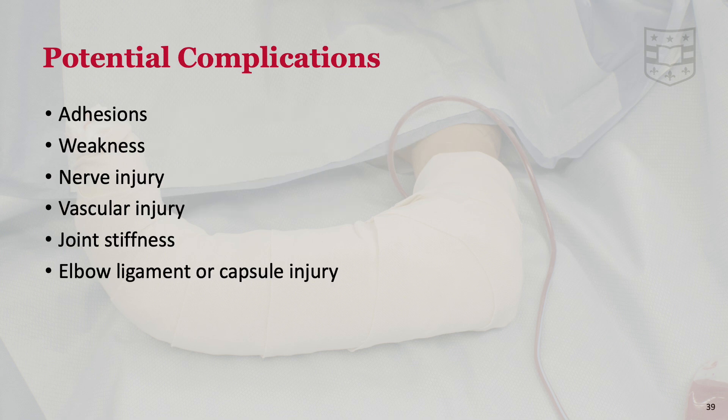The flexor origin slide, like any surgical procedure, has the risk of complications. Adhesions may form, restricting movement and reducing the efficacy of the surgery. Weakness may develop from prolonged immobilization or excessive release of the flexor mass, which may result in reduced grip strength. Operating around the median and ulnar nerves carries risks; neuropraxia and even permanent nerve injury is possible, and neuroma formation can occur at repair sites. Vascular complications, while less common, can occur, including hematomas and ischemia. Joint-related complications are also possible, including instability due to damage to the medial collateral ligament, capsular injury, or stiffness from immobilization. Patients and families are counseled for general surgical risks such as infection, poor scarring, and delayed wound healing.